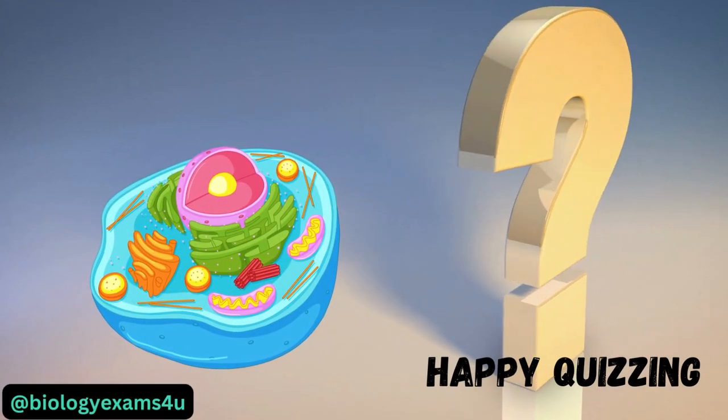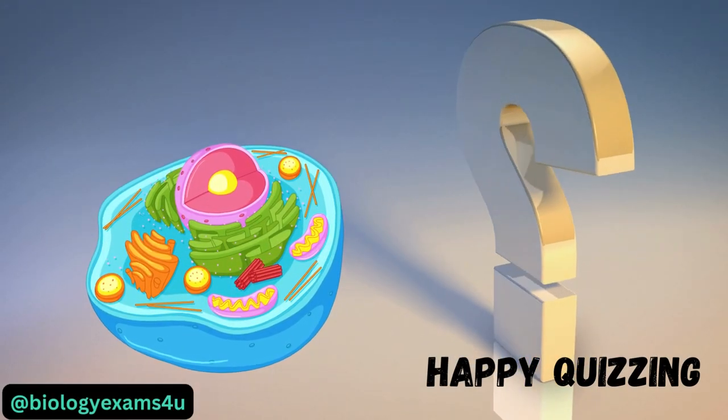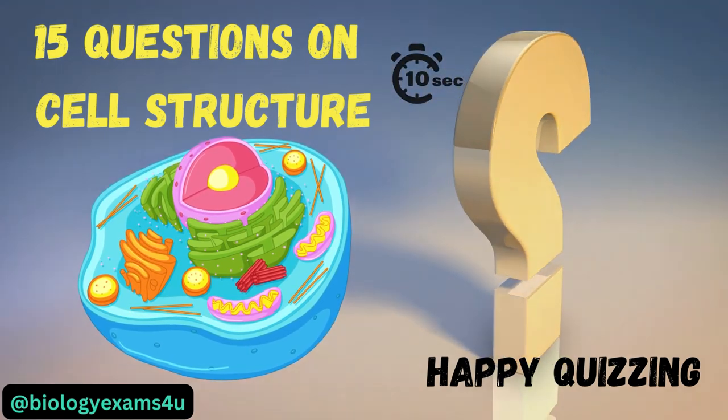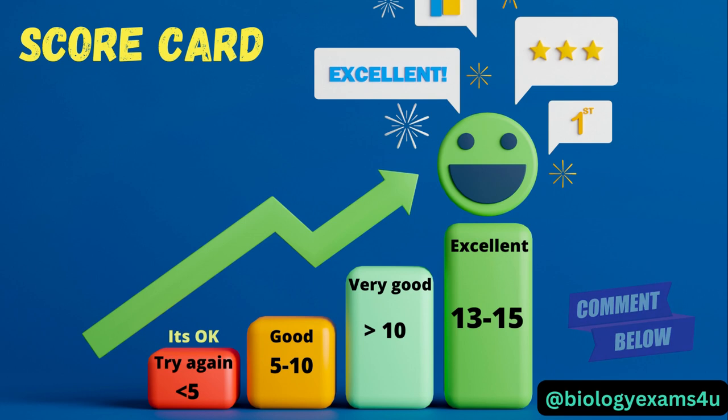How good is your knowledge on cell structure? Are you ready for this new challenge? 15 questions and 10 seconds for each question. This is your scorecard, please comment your score below. Let's go.